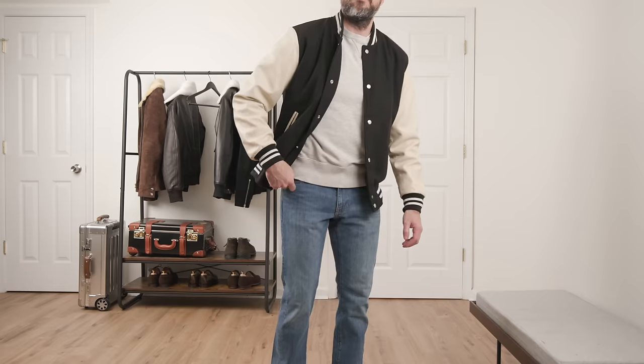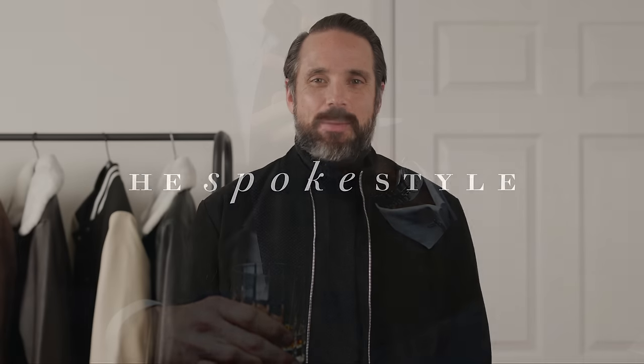I've often wondered why that is, and we're going to explore that question. I'm going to show you how I'm styling five different leather jackets this winter. I'm Brian Sakawa. This is He Spoke Style — advice and inspiration to help you dress well, develop your personal style, and be more confident.